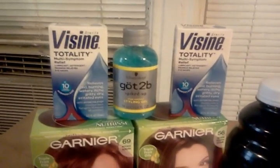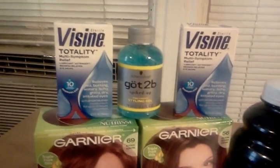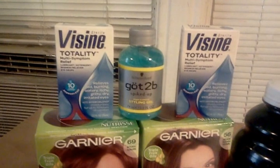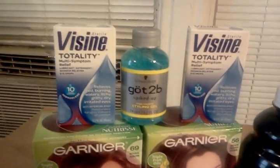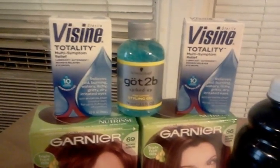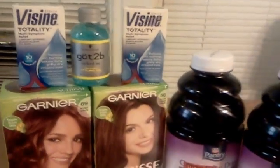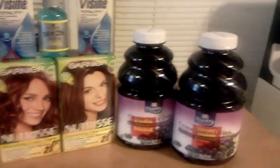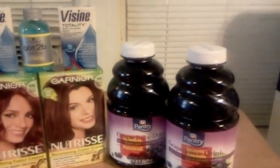And the Got2B — I've talked about that before. I found it in the trial section, but you may find it with your regular stylers. At my store it's marked at $1.49, rings up $1.19 with gold, and I used the $2 coupon out of the 5.5 Red Plum. So I gave them $4 in ups for this transaction and I got back $9. So here's my receipt.